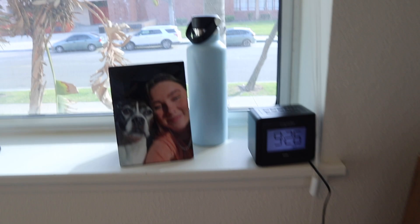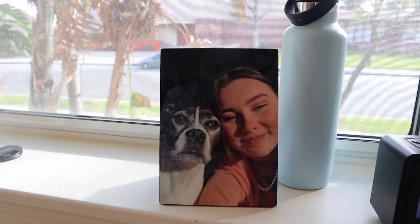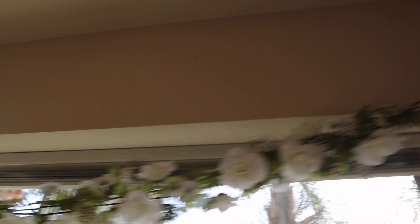From my bed I have my alarm clock, my water bottle, and then a picture of me and my dog who I miss so much. This is my view — it's really pretty — and I put some flowers up here; these are from Michael's.